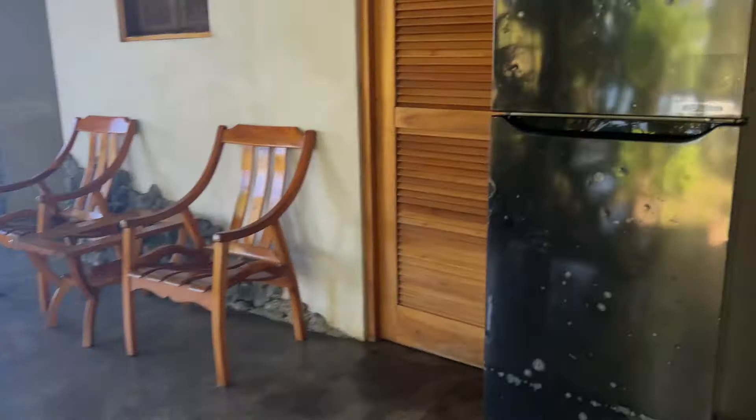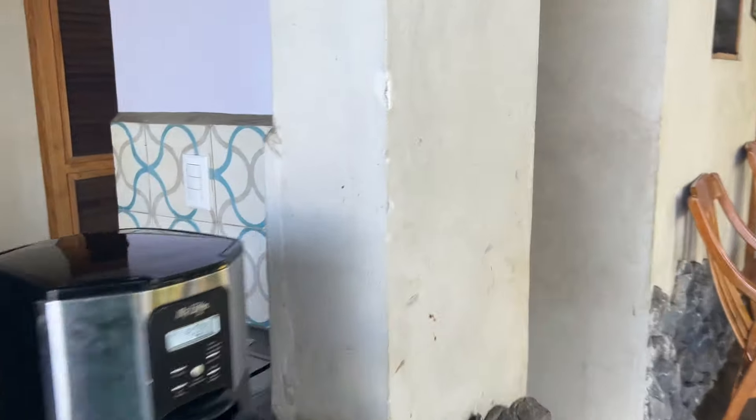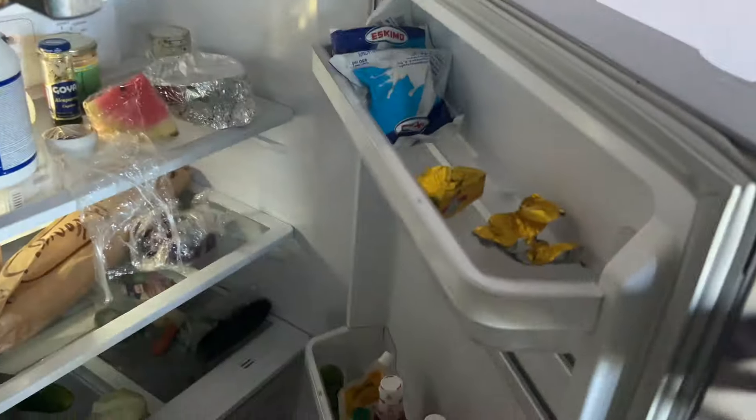This is our refrigerator, which is obviously beat up. However, this villa comes with a private chef that cooks breakfast, lunch, and dinner. They bring in fresh fruit and fresh food every single day and cook pretty much anything we want. This other refrigerator is just filled with the ingredients they cook with.